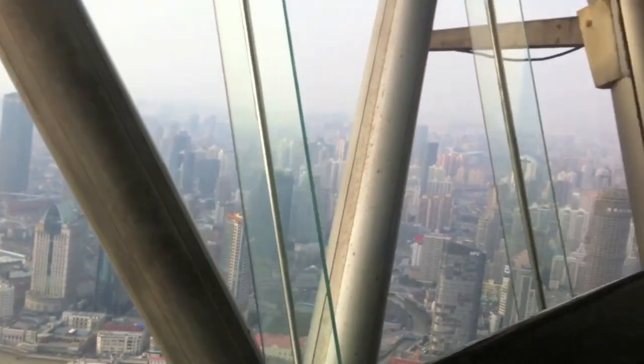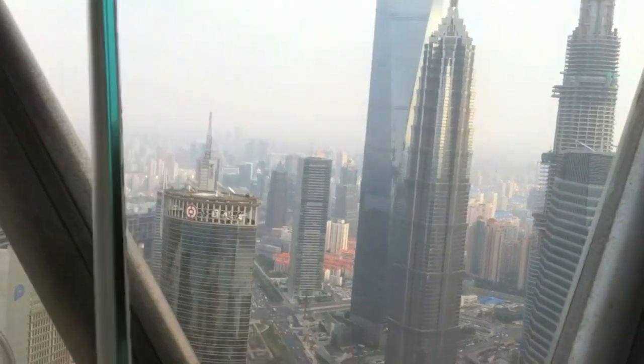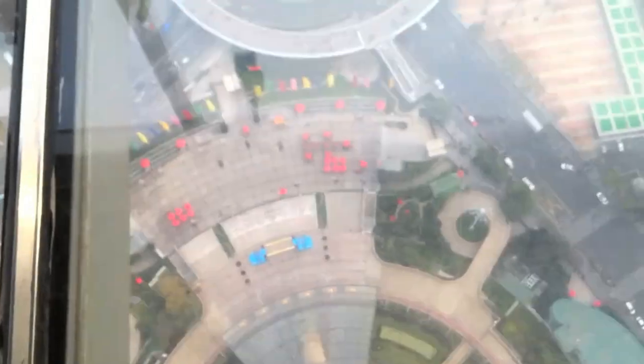The tower has 15 observatory levels, but the most popular one is at 263 meters. It has a transparent floor and a panoramic view of Shanghai and it's amazing. A ticket will cost you 160 yuan.